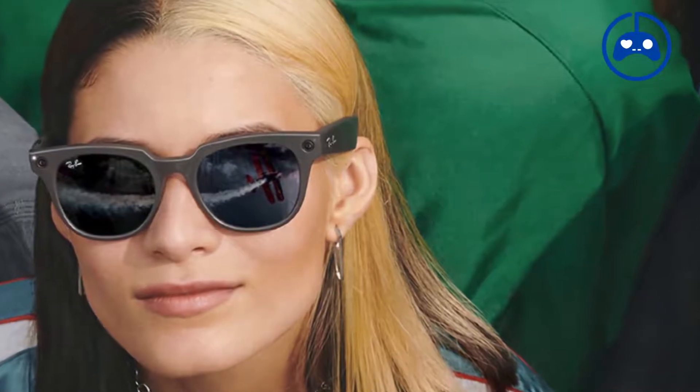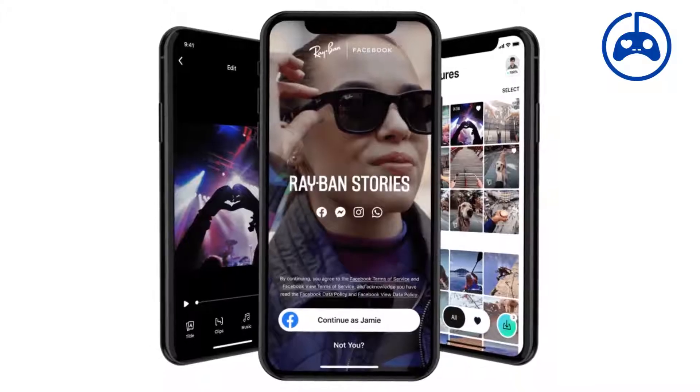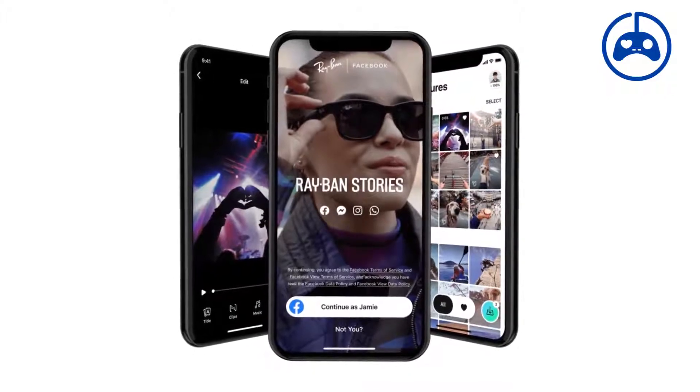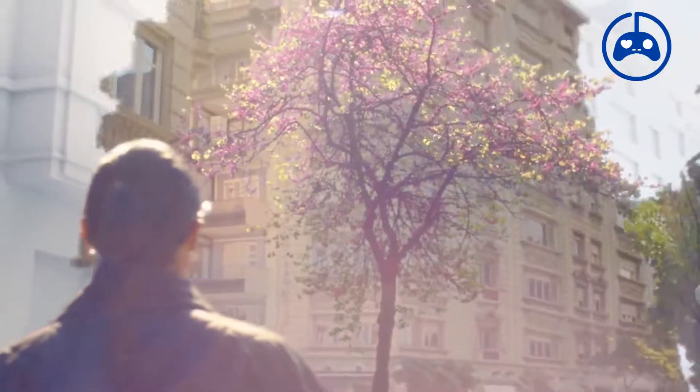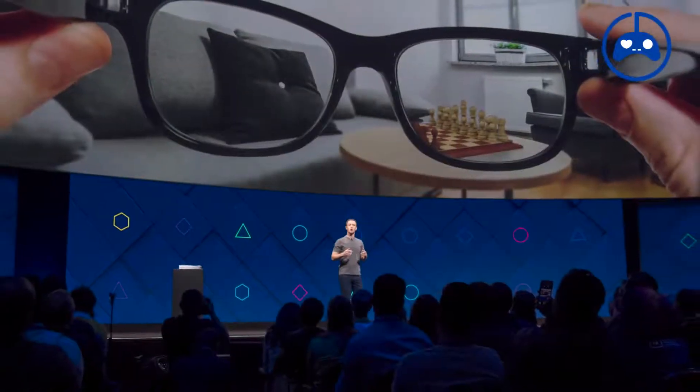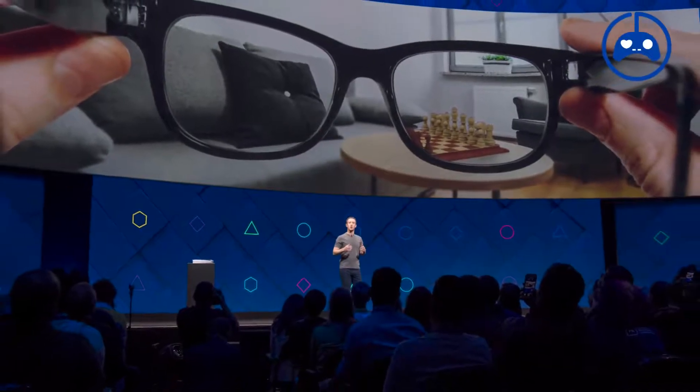Despite privacy concerns stemming from the requirement of a Facebook account to access certain features, the Stories remain the most feature-rich smart glasses available. While there is no augmented reality display now, Mark Zuckerberg has stated that the partnership intends to introduce AR specs as part of Project Area in the future.